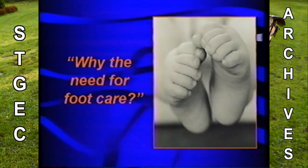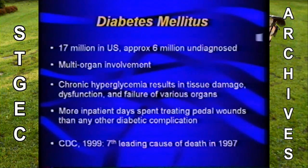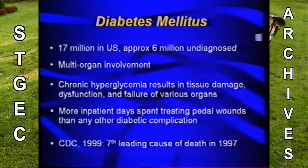So why the need for foot care? Why is it important to render foot care to this population? There are 17 million diabetics in the United States, and approximately 6 million are currently undiagnosed. Diabetes is a multi-organ disease involving all organs of the body, usually secondary to chronic hyperglycemia, resulting in tissue damage, dysfunction, and failure. More inpatient days are spent treating pedal wounds than any other diabetic complication, so the recognition of diabetic foot problems is significant.